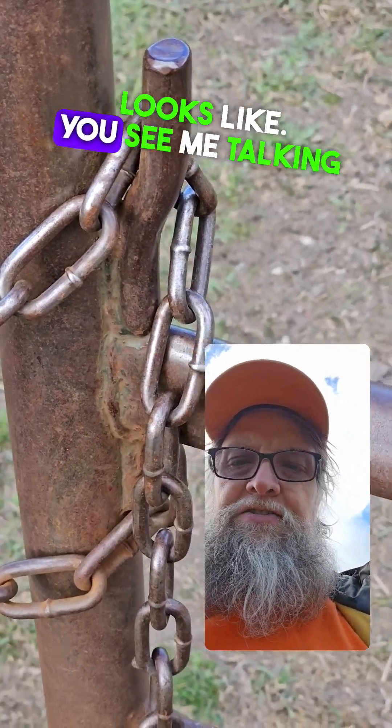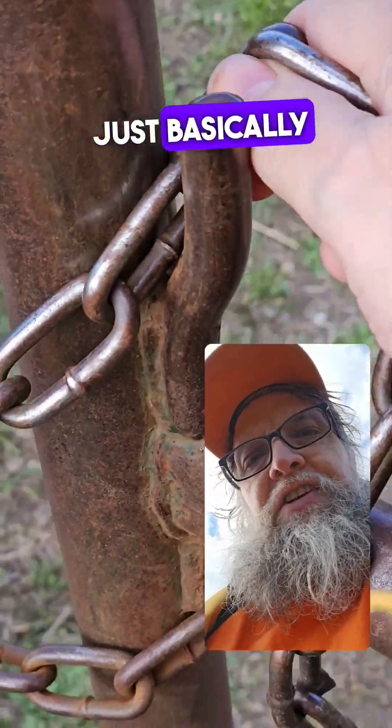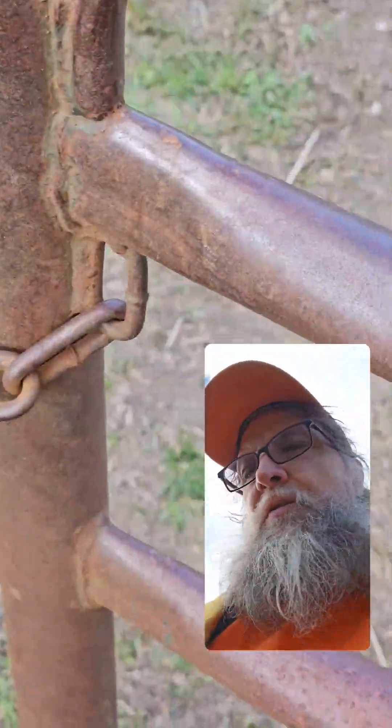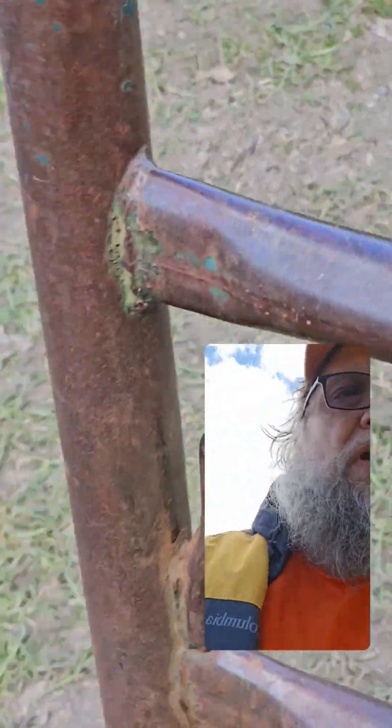This is what this lock looks like — you see me talking about it a lot. It's the chain that just basically goes over. Open. But it's fairly tough to close with one hand.